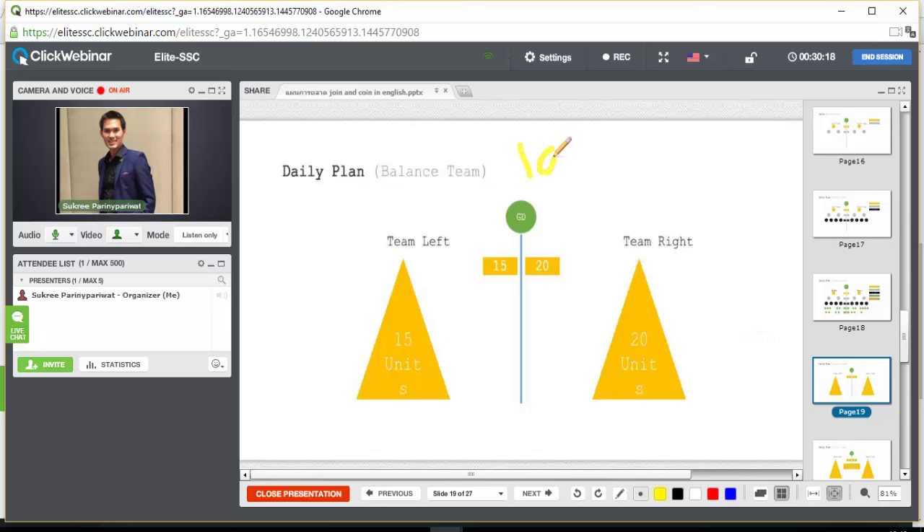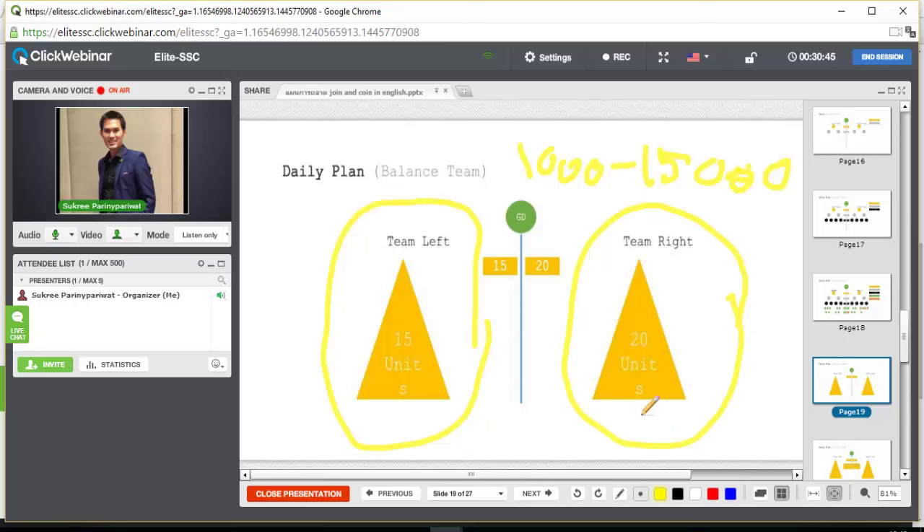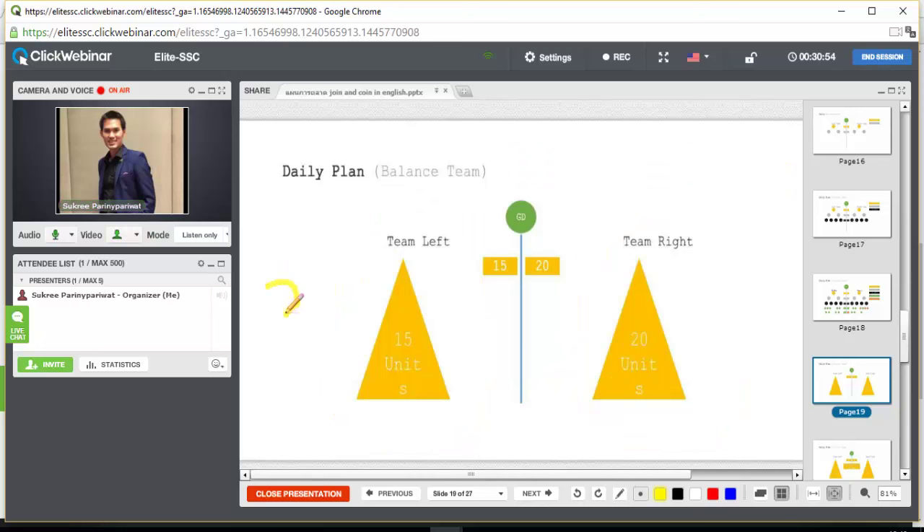One code allows you to earn only up to 15,000 baht per day. If the left team has 15 units and the right team has 20 units, you earn 15,000 baht. If both sides have 20 units, some people might say 20,000 baht — but of course not. The company won't pay you more than 15,000 baht per day, even if you make 20 left and 20 right. But I'm sure you'll be happy if they pay you 15,000 baht every day.